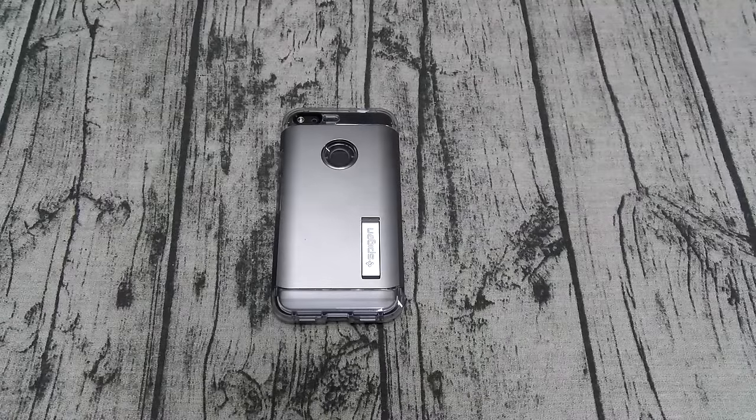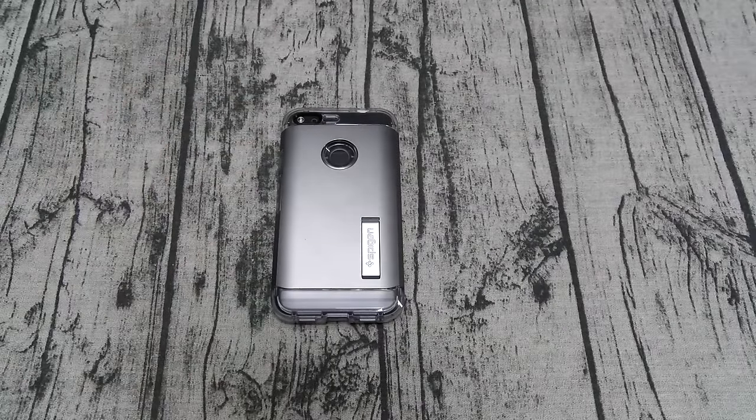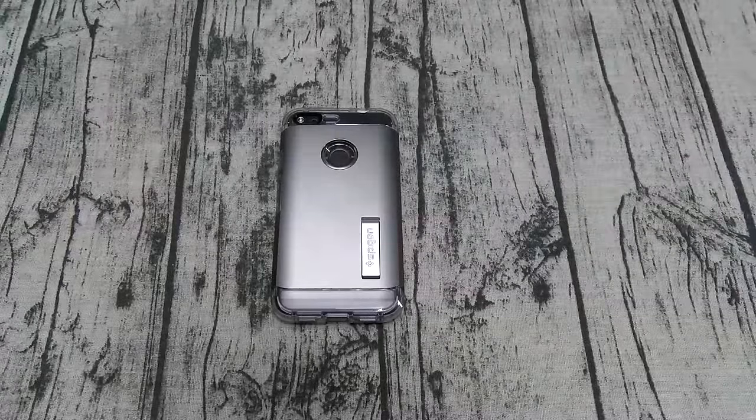And no optical image stabilization. You do have software stabilization and it does work, but I take a lot of videos and pictures in the gym after lifting heavy and you're going to notice that shaky hand with this camera. I did the same video with my iPhone and the Pixel XL and you can notice the shakiness difference. If you're moving around a lot while recording, the video will shake. They skimped on the optical image stabilization.